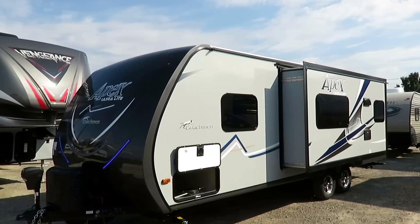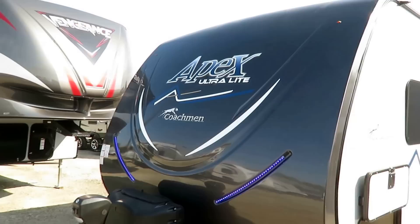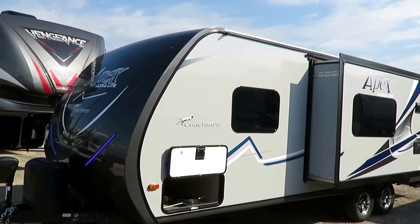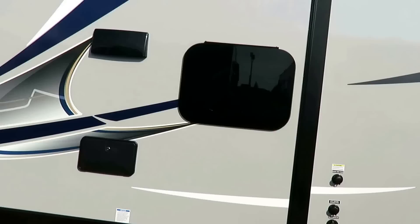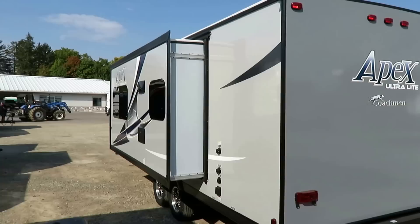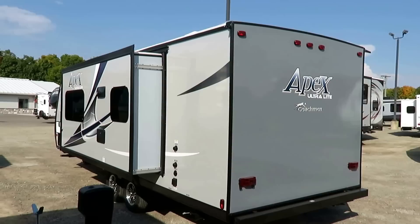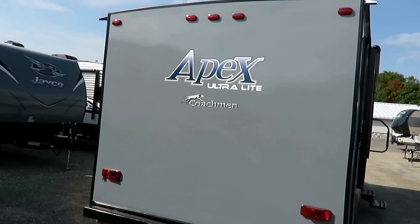They've done some minor color selection updates from last year, and their graphics look three-dimensional — it looks like it's being projected off the nose of the trailer. There's a super cool contrast package going on. This unit has an enclosed underbelly with forced air heating. It's a fully laminated product — laminated floor, walls, roof, and rear wall — all aluminum frame to stay lightweight and structurally strong for the long haul. The outside shower is placed right on the face of the slide-out, making it easy to get to. The accent rear wall work means it never feels flat; it always looks like it's moving even when it's sitting still.